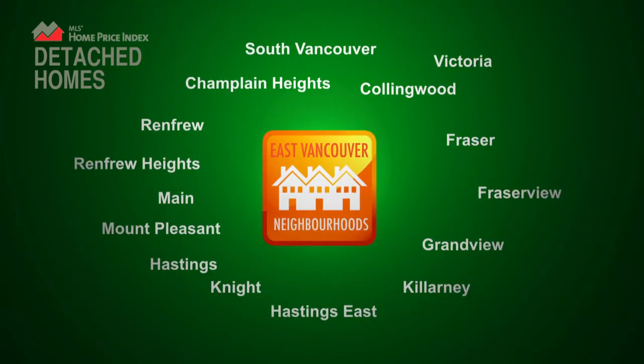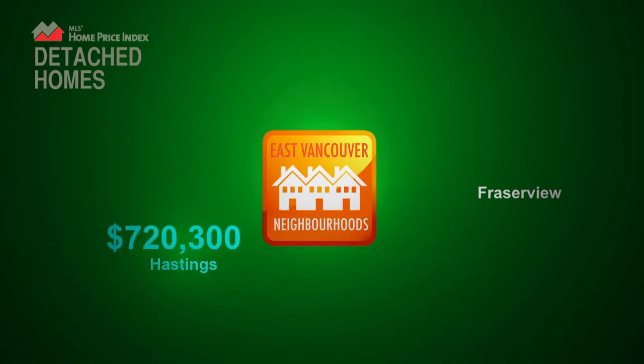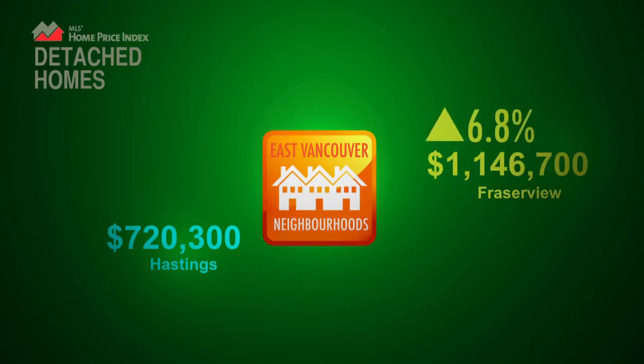When you examine it at the neighborhood level, you see prices ranging from $720,000 in Hastings to nearly $1.15 million in Fraser View. Prices in Fraser View have increased nearly 7% since last March, while prices in Hastings have seen little to no fluctuation.